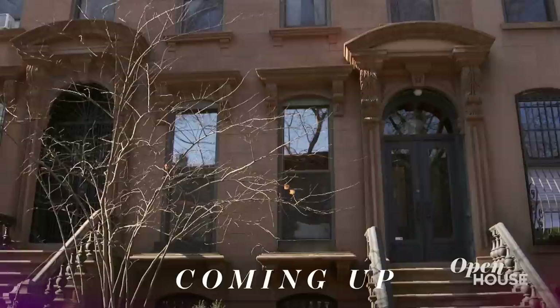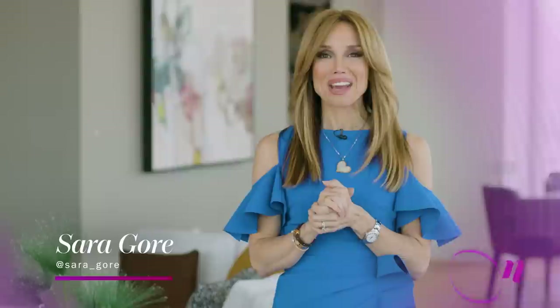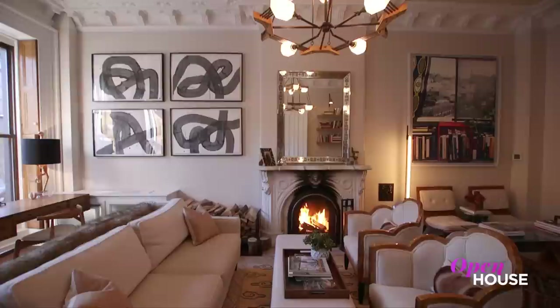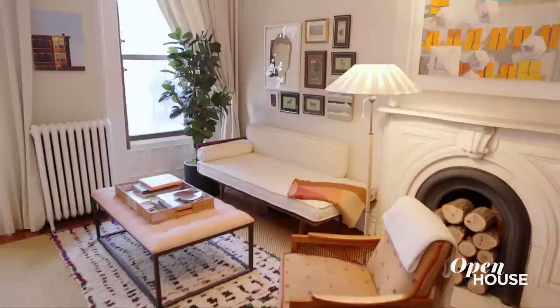Coming up in just a few short minutes, it's a mix of the classic and the contemporary at this townhouse in Brooklyn. Welcome back, everyone. Now we're in Prospect Heights, Brooklyn, for a look at how designer Louisa Roeder married the original details of her brownstone with her contemporary aesthetic.